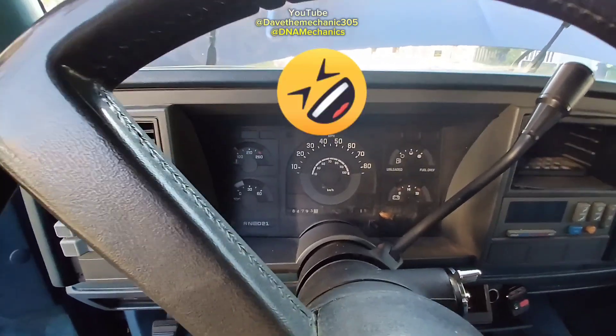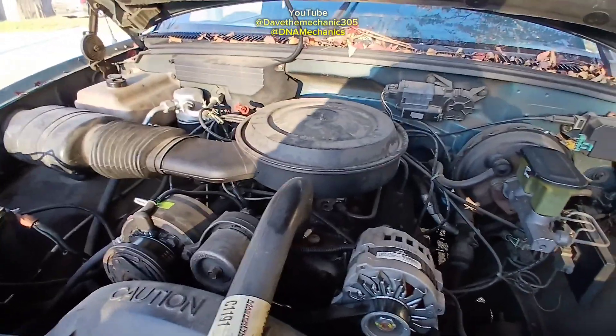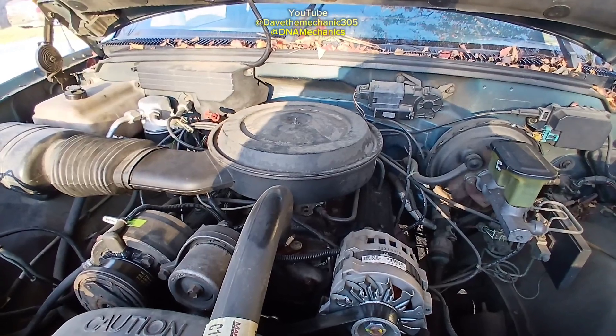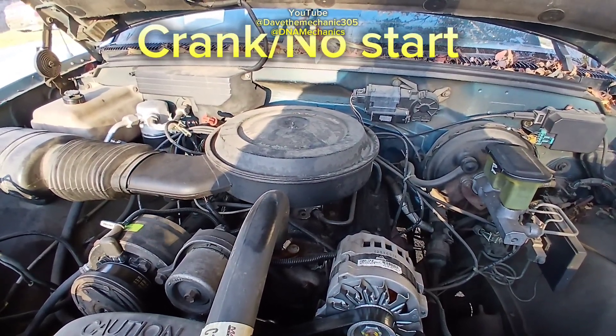That checks out — with a strong crank like that we can rule out the starter and we can rule out the battery.